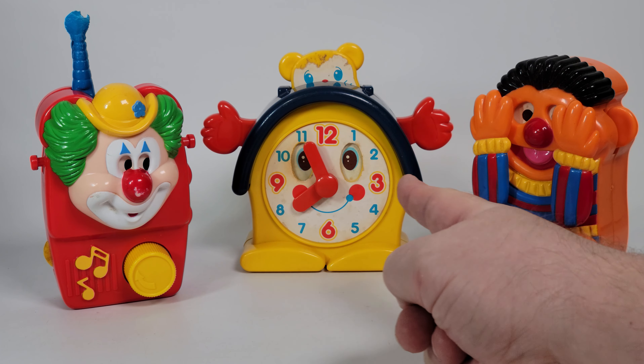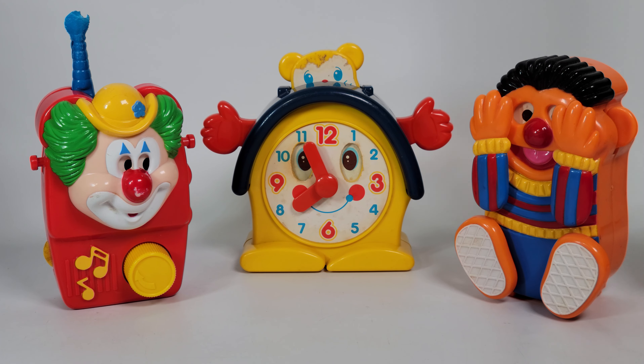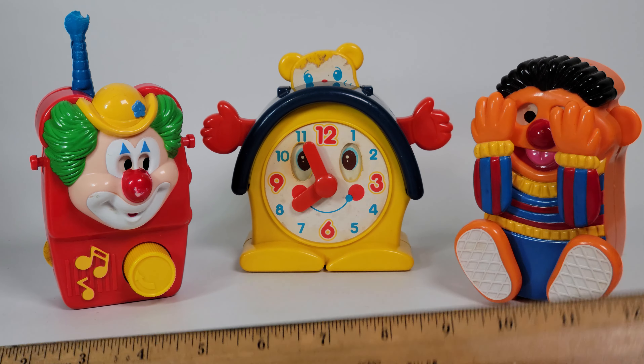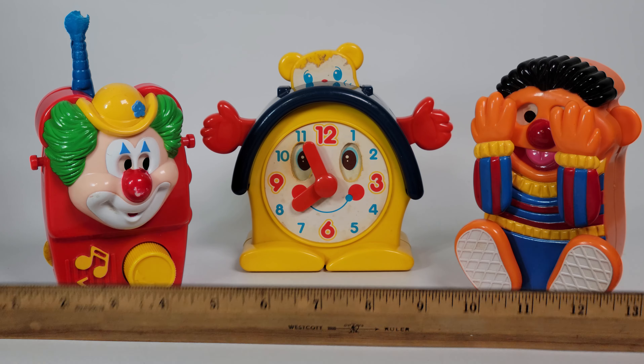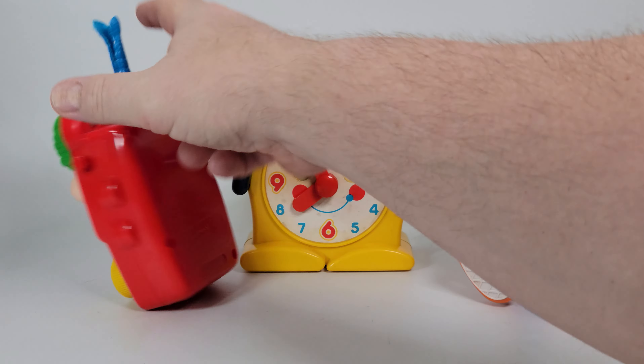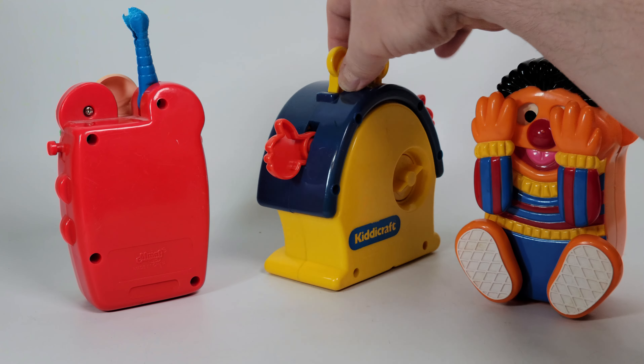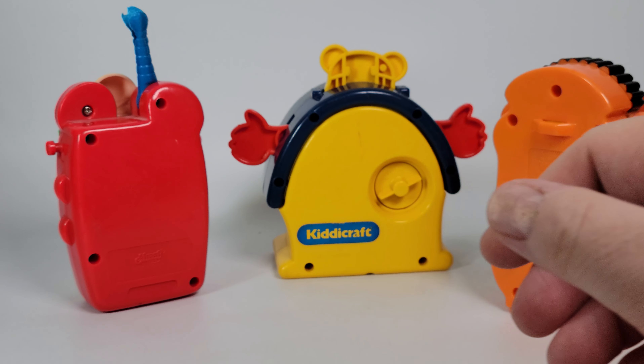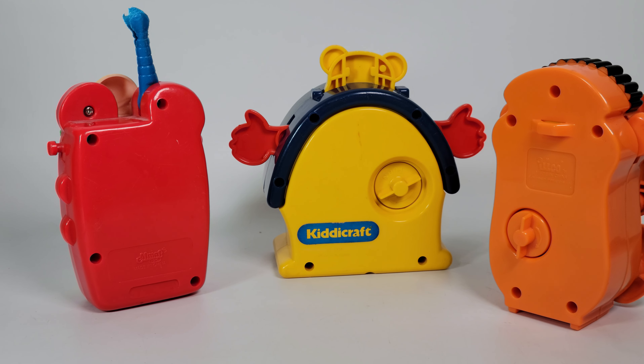For all you vintage toy lovers, we have some musical wind-up toys throughout the 80s here. Each one is about four or five inches, maybe six inches tall — we'll give you a size reference across the bottom. We'll give you an overall view of them front and back. Each is a different style, type, manufacturer, and year, but you're going to get them all in one grouping.